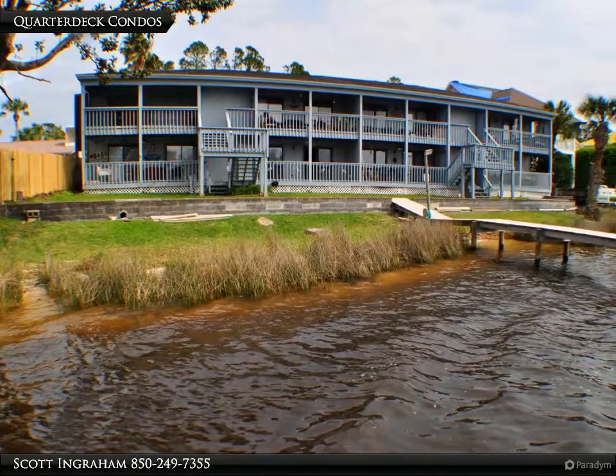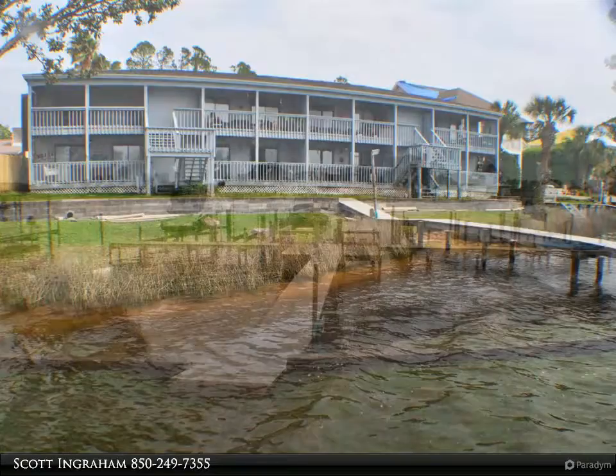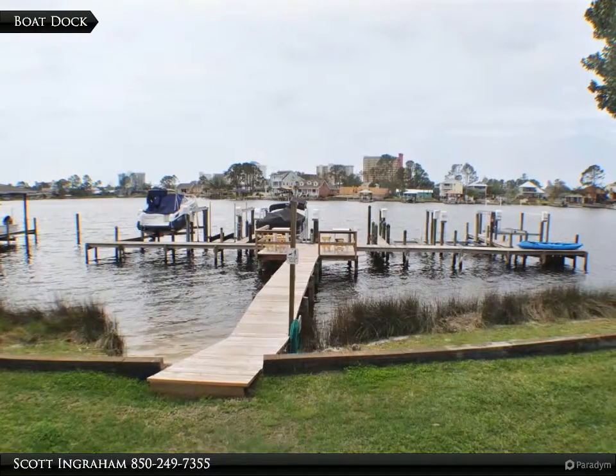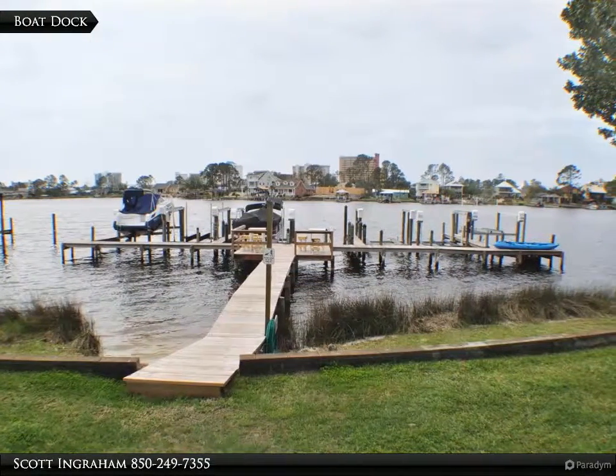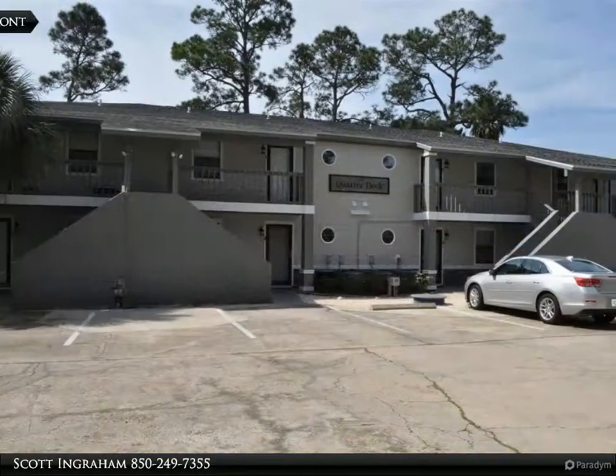Great waterfront condo on Grand Lagoon with a boat slip with lift for a patio/pontoon boat. The two-bedroom, two-bath unit has been completely updated in the last two years. The kitchen was completely renovated with all new cabinets.